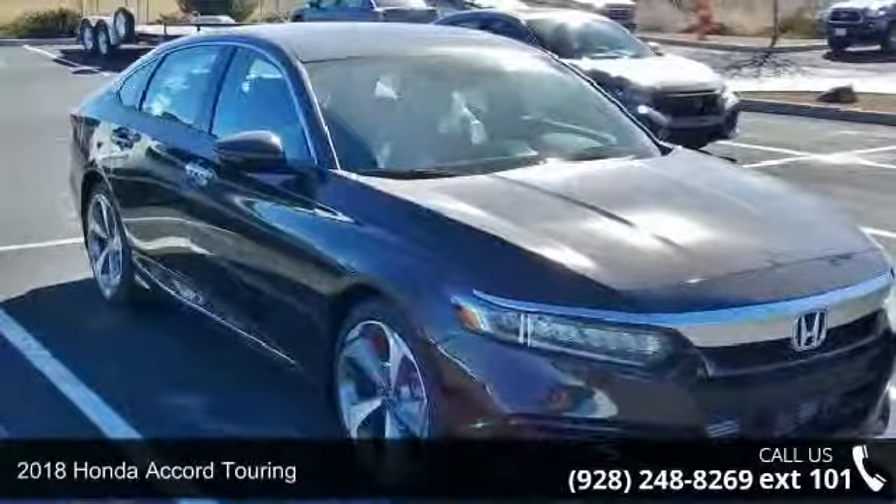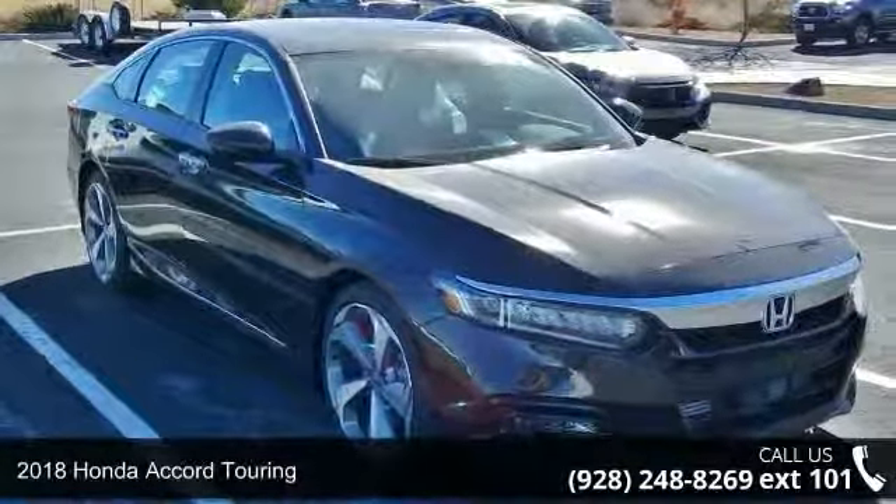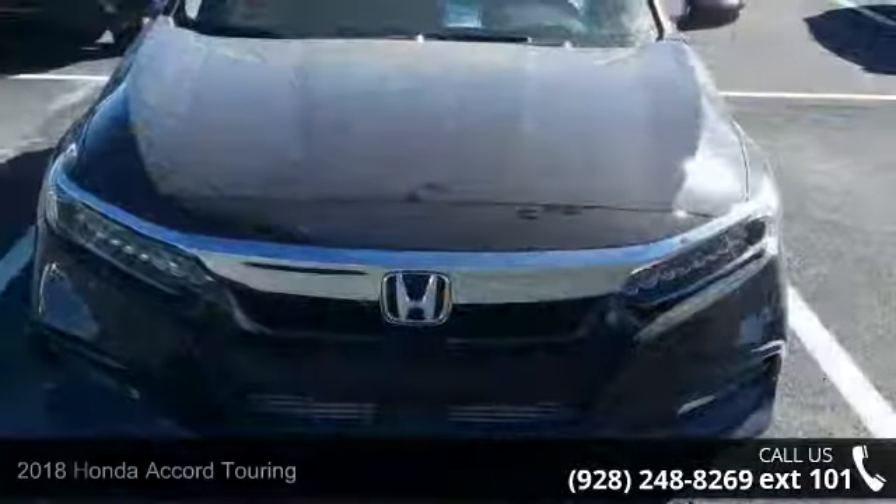Step into the 2018 Honda Accord Touring. If you are looking for a first-rate auto, this one could be yours today.